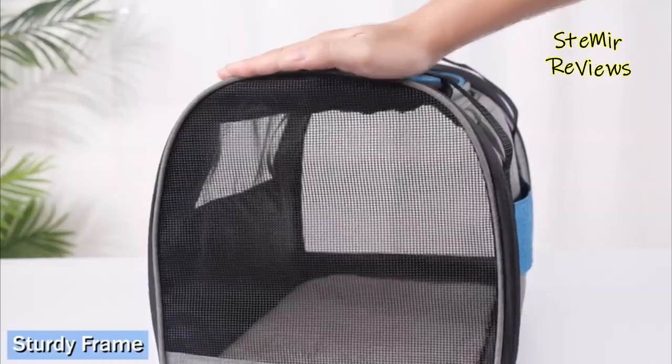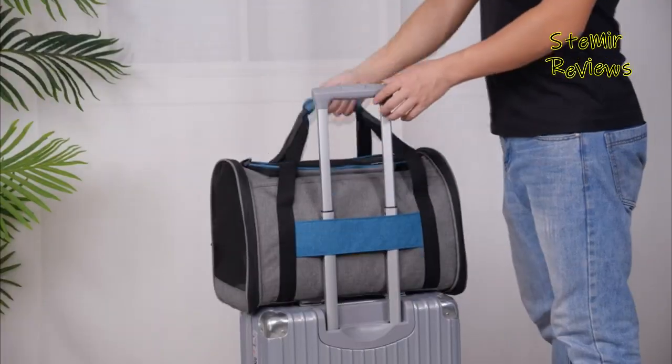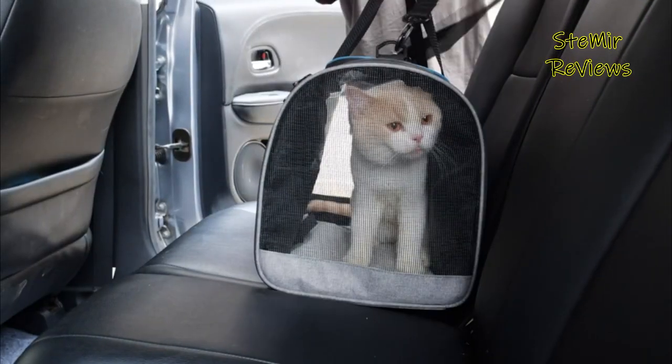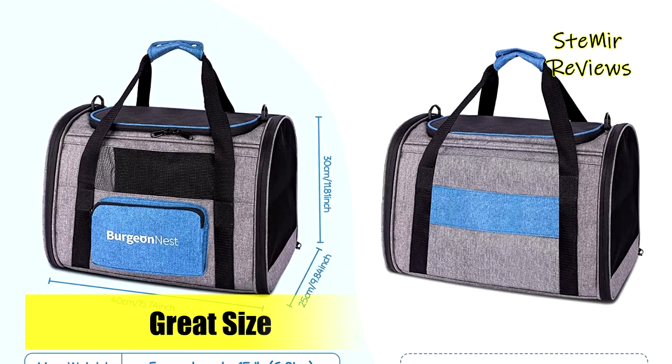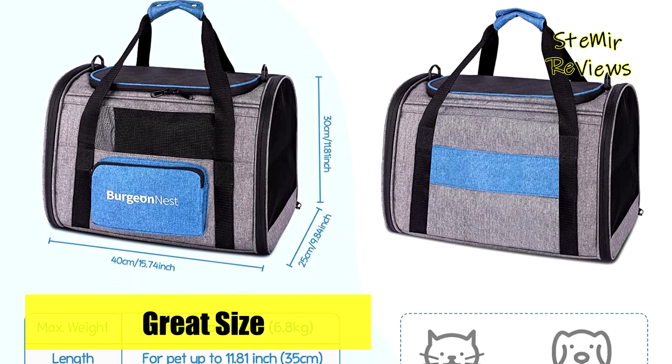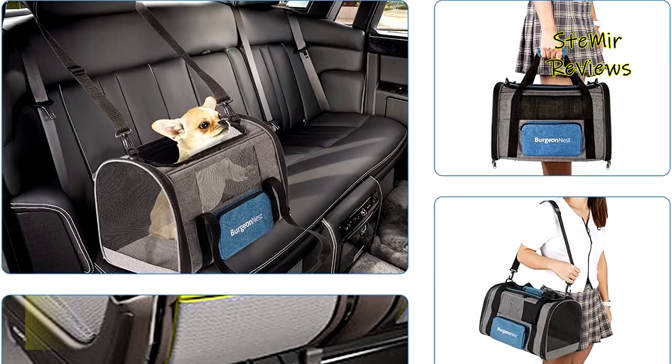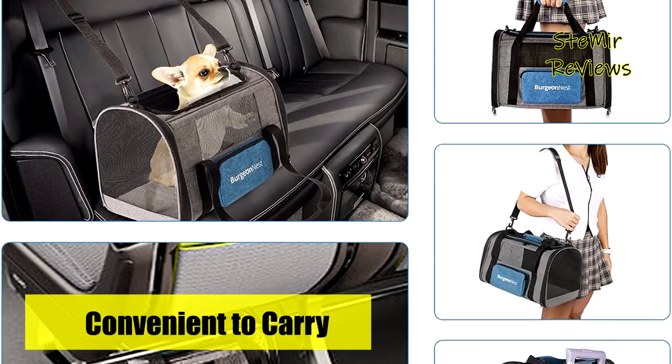The bright blue storage bag adds a fashionable touch to the carrier and can hold garbage bags, food, or a folding bowl for your pets. If you prefer a hands-free carrying option, the adjustable shoulder strap comes to your aid. This carrier is specifically designed for small pets such as chihuahuas.